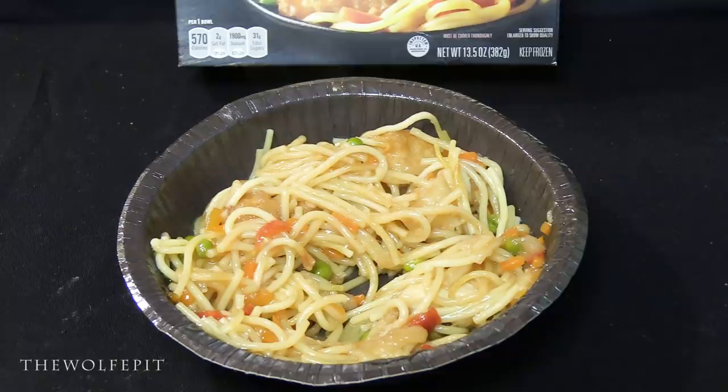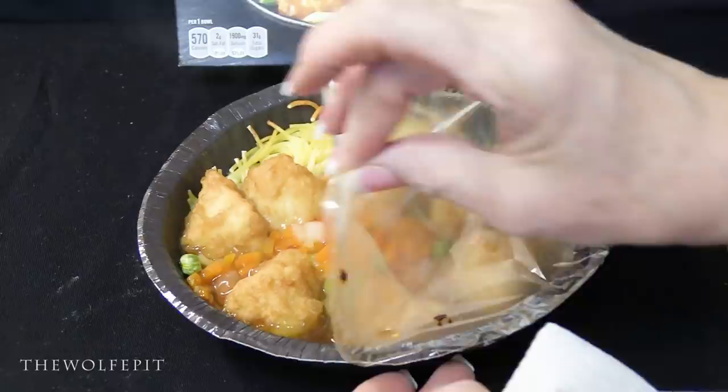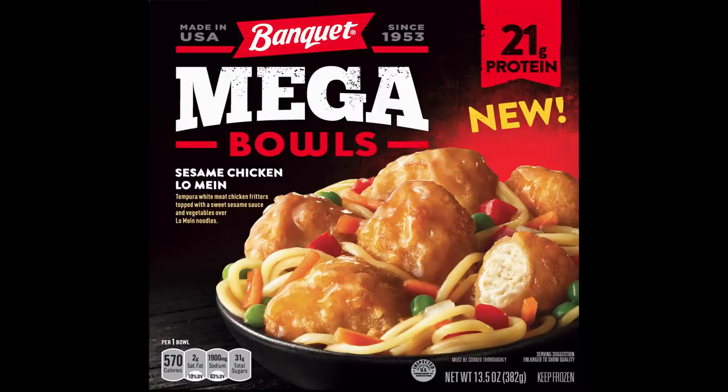The chicken itself, without the breading and even being a formed meat slurry fritter, was also good. The breading is the one real downfall of this meal — take it off and a good meal becomes a really good meal. It's a pretty good amount of food for two dollars and eighteen cents, so for the price it's a solid deal. The sodium and sugars are very high, so if you have a health condition that limits those, you should avoid this meal. That's why I'm giving the Banquet sesame chicken and lo mein mega bowl a six out of ten. Thanks for watching — please like, comment, subscribe, and share!